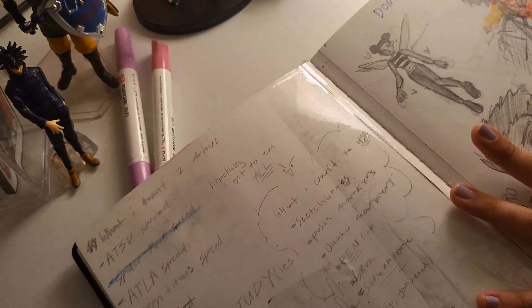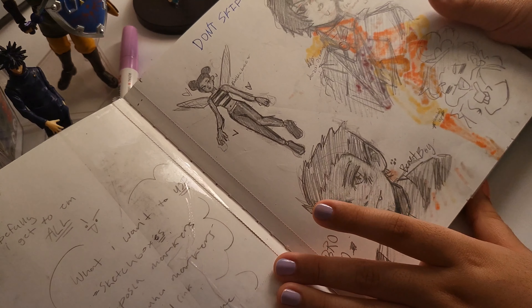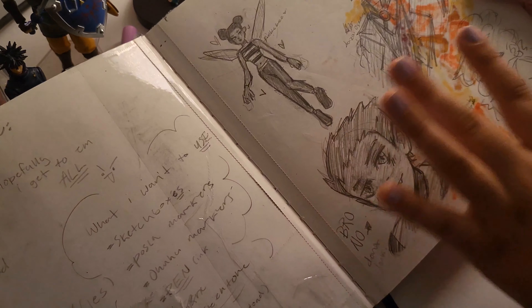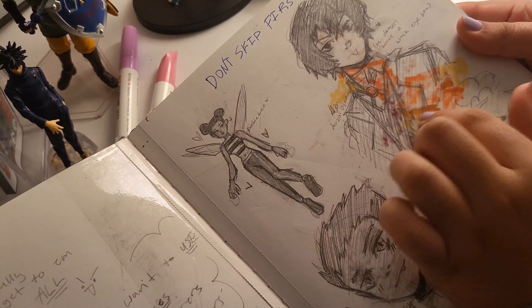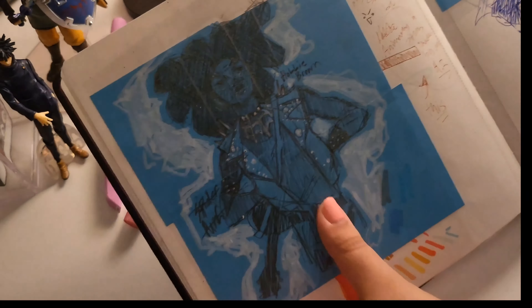I did a Spider-Punk spread which was cool. This first page is definitely not my favorite — Beast Boy looks a little weird. Here's Dazai from Bungo Stray Dogs, and Bumblebee from Teen Titans. I can never draw Dazai right but whatever.